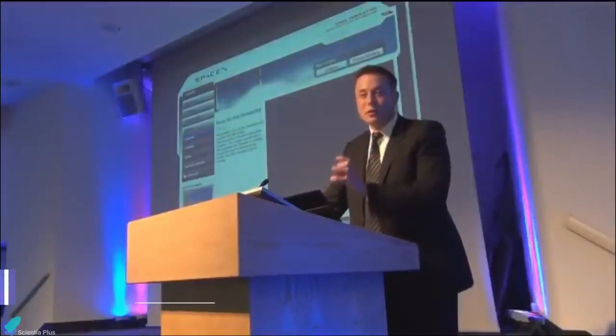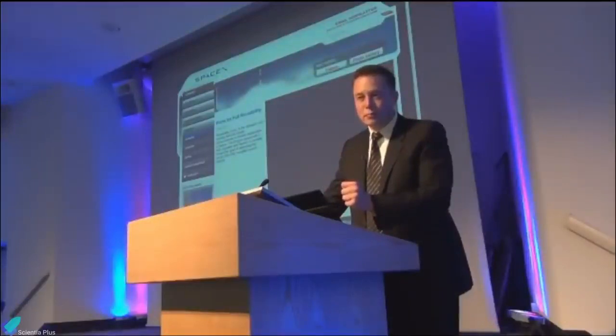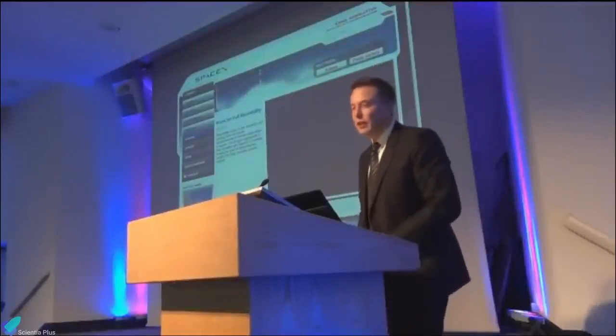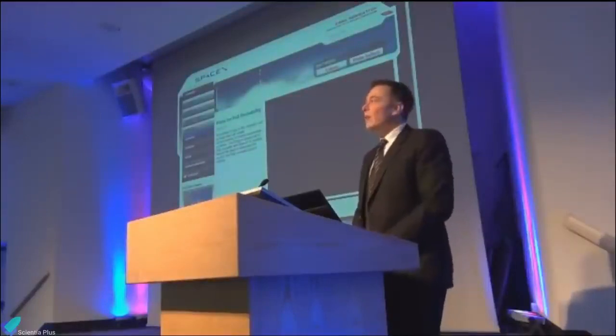At the Royal Aeronautical Society in London, on 20 November 2012, Musk announced that liquid oxygen and methane would be SpaceX's main propellants of choice. He planned to use reusable rockets, along with Mars landing and ascent craft, to take humanity to Mars within 15 years.